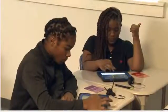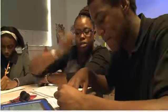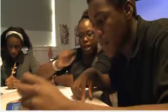Blended learning is a combination of using face-to-face instruction and also leveraging high-quality digital content that is going to engage them, challenge them, be rigorous, and is also related to the standards.